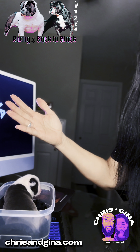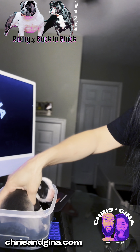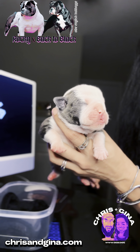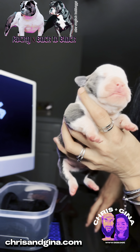I've actually never had a puppy lose weight — maybe one puppy lost a couple of point ounces, one puppy stayed the same the first day — but everybody's doing fantastic. This is Writer.